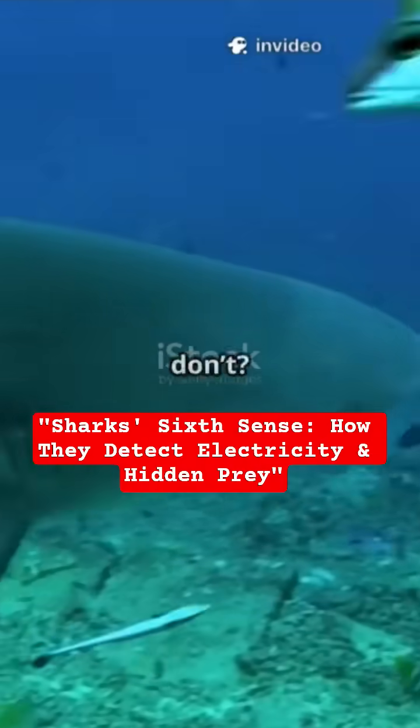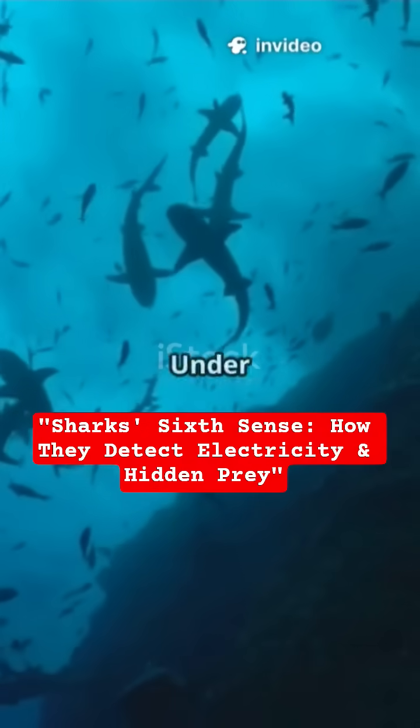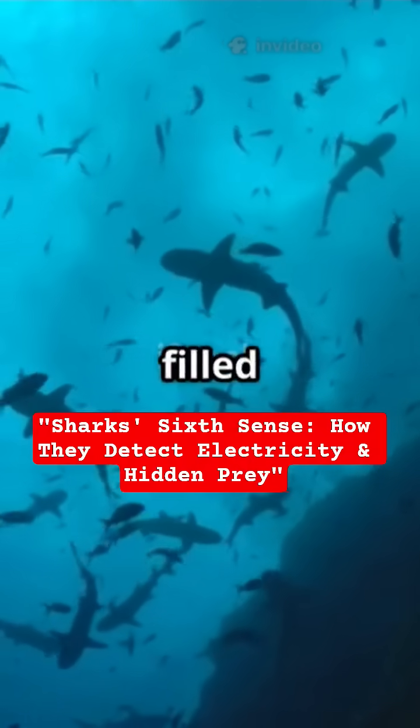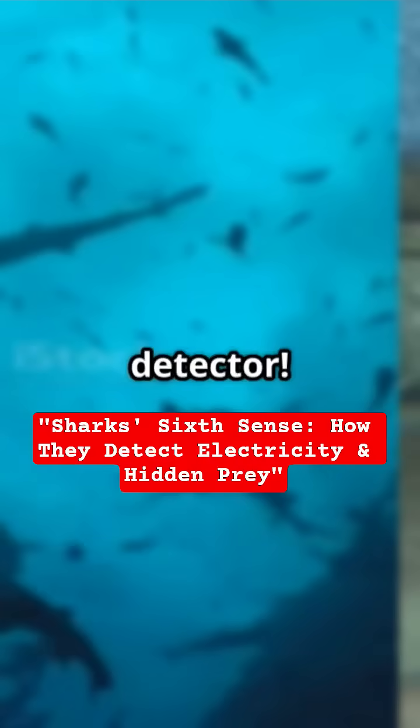Did you know sharks have a sixth sense that humans don't? Look at this — these sharks are swarming, but it's not food they're after. Under their heads you'll find tiny black pores filled with jelly. These pores let sharks sense electricity, like a built-in metal detector.